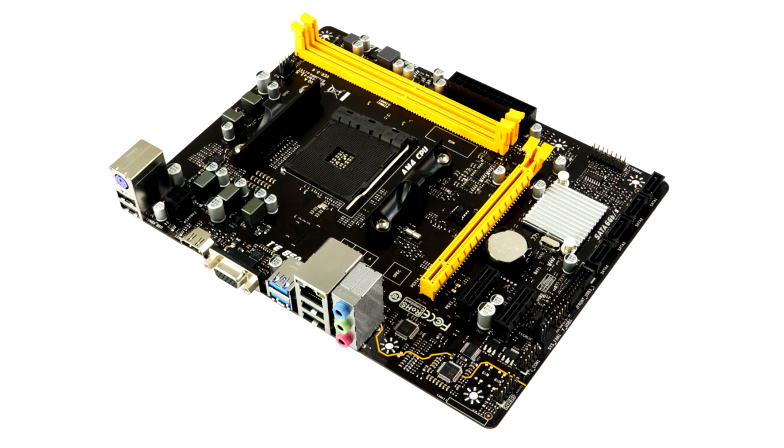Biostar releases an official BIOS update for the A320MH motherboard to support Ryzen 5000. Highly considered by the masses as the best budget-friendly performer, Biostar's A320MH motherboard finally gets a BIOS update to support AMD's 5000 series processors.